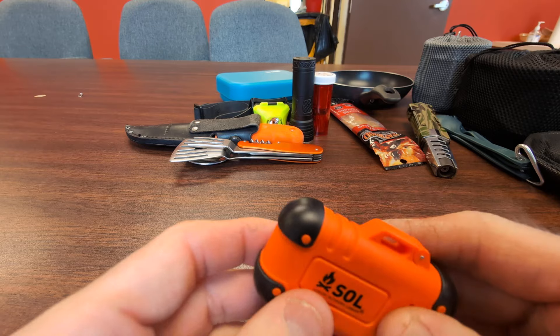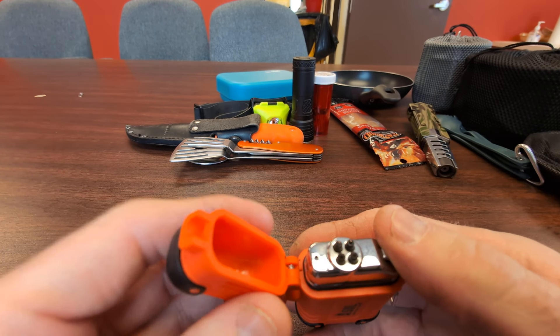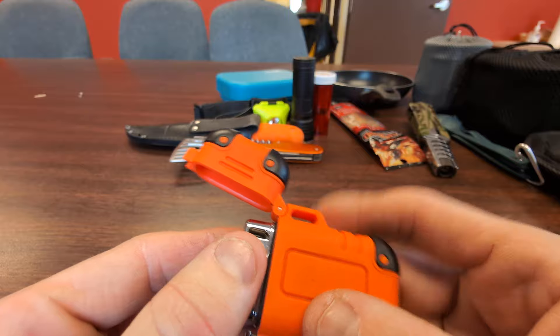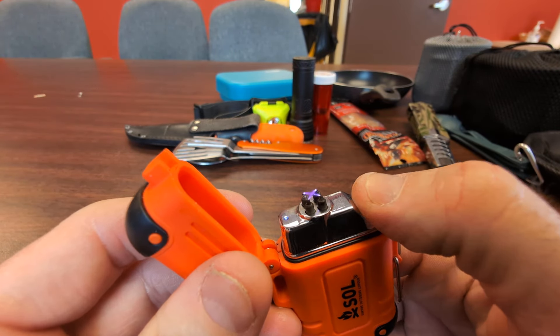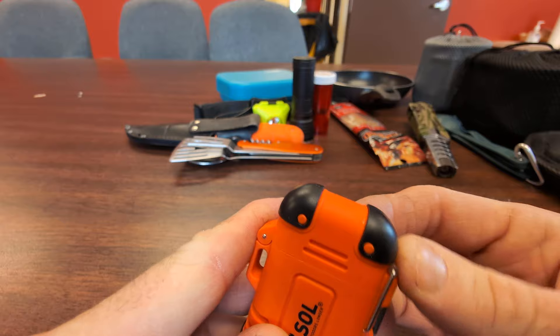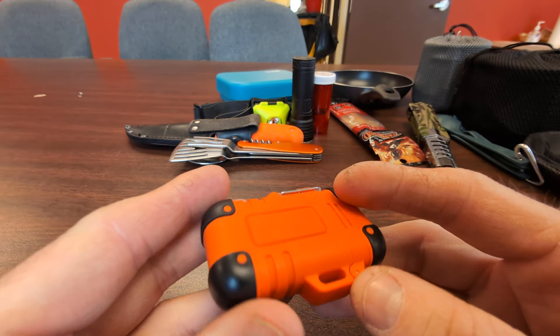Next is one of these rechargeable waterproof windproof lighters. These have an internal battery with a micro USB port for charging, and they give a little arc. This one is the Survive Outdoors Longer brand — I got this at Walmart.